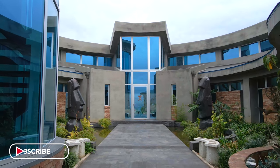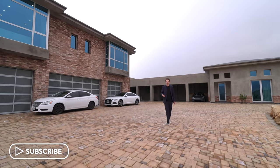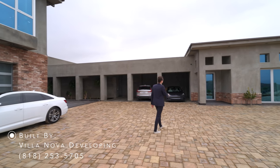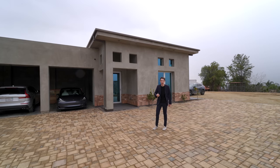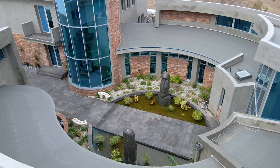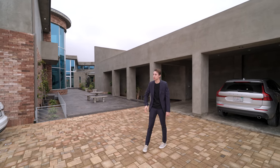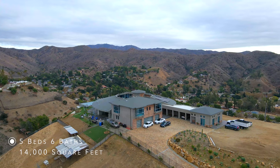Beginning our tour on the exterior of this insane modern property, we are situated on over 22 acres of land. We have access into a four-car garage, and on the left-hand side, there is a private guest property with one bedroom and one bathroom, which we'll see at the end. The main house plus guest house total about 14,000 square feet of interior space.